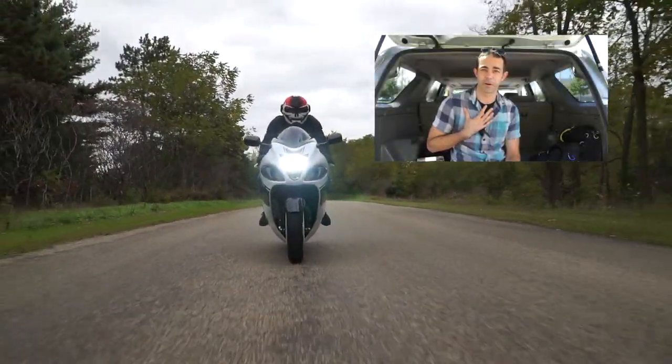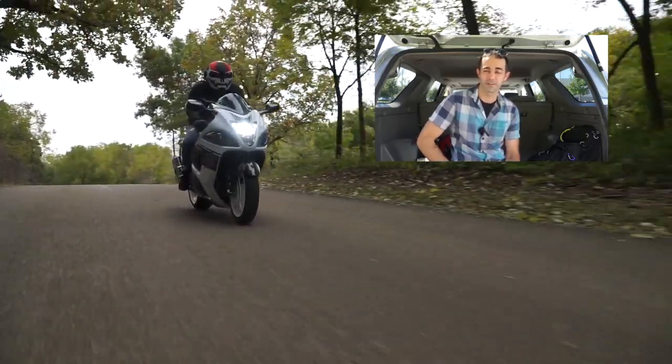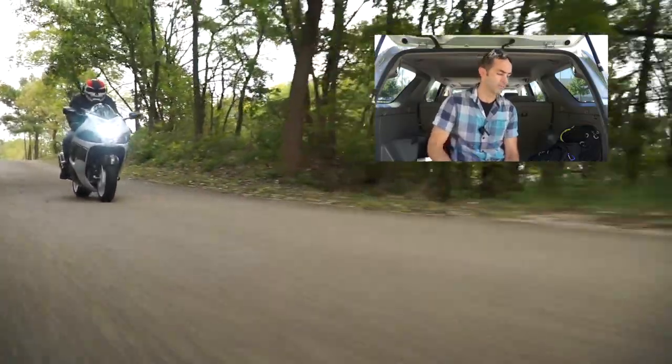I'm not going to sit here and pretend I know anything about bikes. I'm just reading numbers that I found on the internet. And tell you what, it's fun to learn. I went through and was reading this stuff and learned a whole bunch about this bike, so might as well share it with y'all.